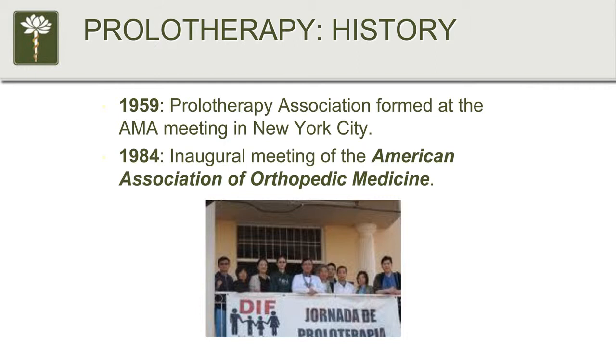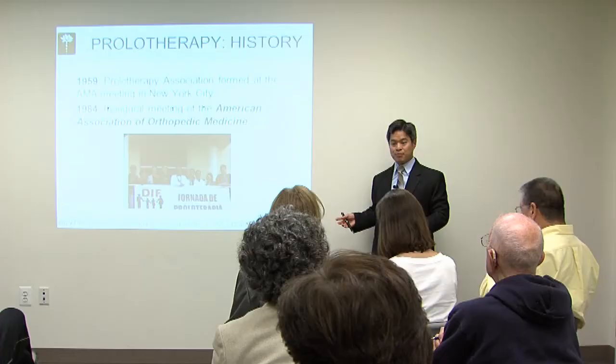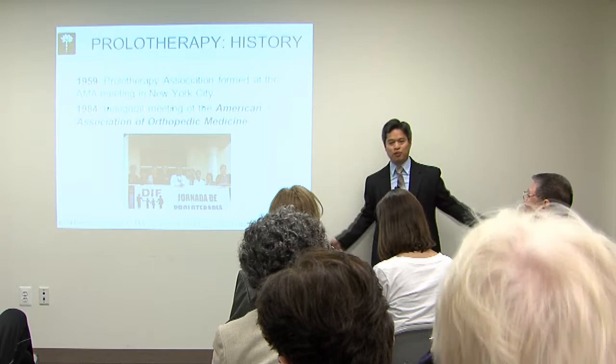What ended up happening is that in the late 1950s there were five cases of bad outcomes. They used solutions that we don't use anymore — pretty caustic ones, like zinc sulfate and psyllium seed oil. What happened was they actually caused nerve damage and spinal cord damage in these individuals; a couple of them were actually paralyzed. After that happened, prolotherapy fell out of favor.